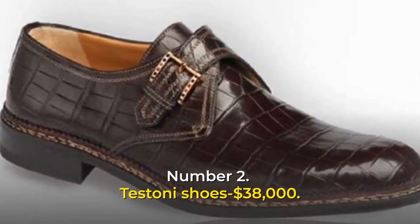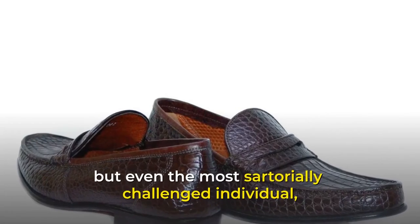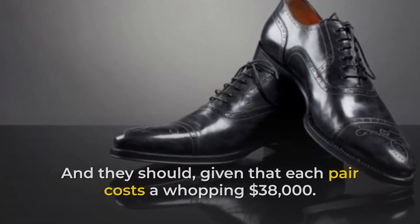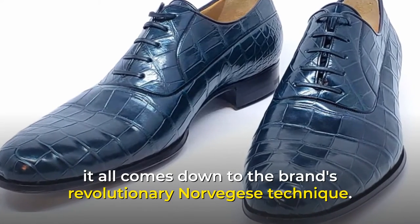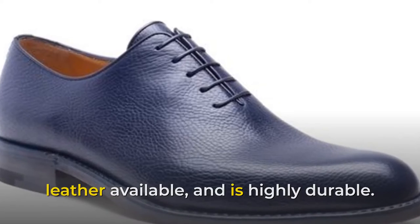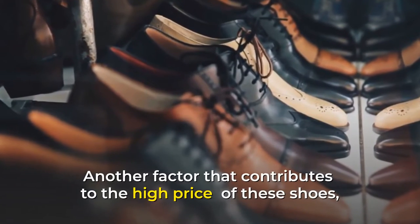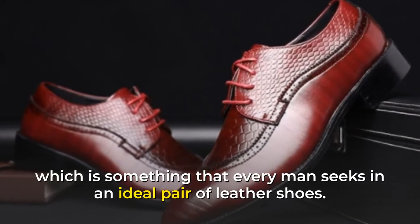Number 2: Testoni Shoes, $38,000. Men are notoriously inept when it comes to knowing what looks good on their feet, but even the most sartorially challenged individual must admit that these shoes are beautiful — each pair costs a whopping $38,000. The brand's high price comes down to its revolutionary Norvegis technique. The leather used is the finest alligator leather available and is highly durable. Despite the fact that Testoni was established in 1929, the brand's craftsmanship is well ahead of its time, and its exceptional water resistance adds further value.